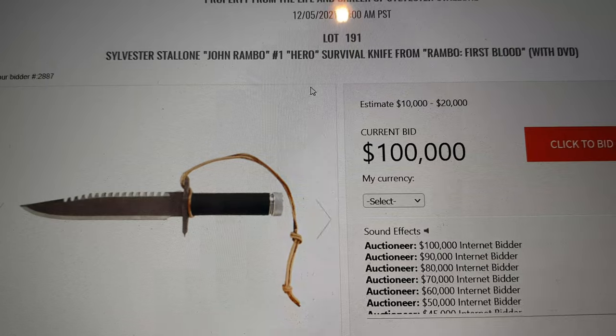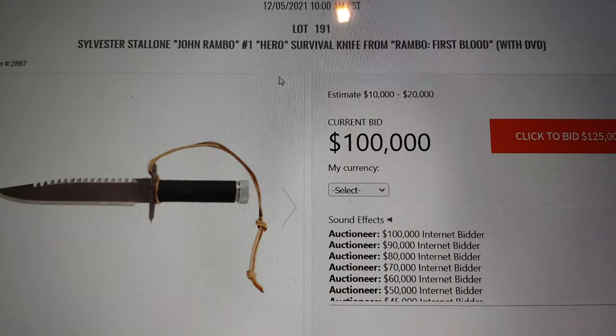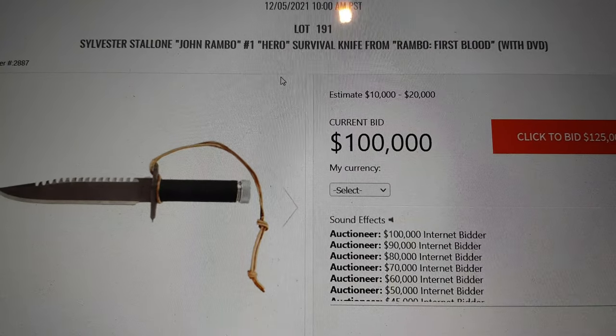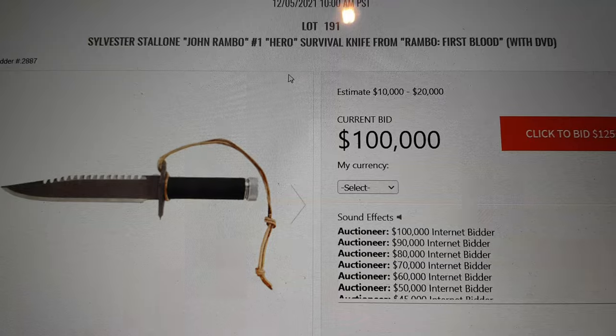We're at $100,000. Do I have an advance to $125,000? Looking for a bid of $125,000 for this iconic piece of movie prop memorabilia. This is a wonderfully sharp bid of $125,000. $100,000 is the bid — any advance to $125,000? Do I have any interest at $125,000?